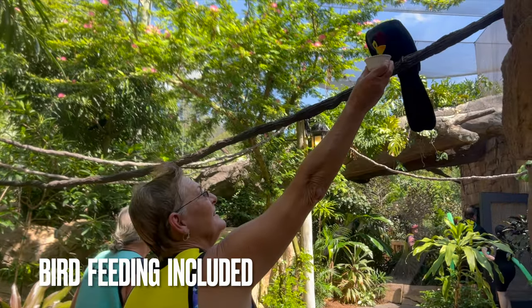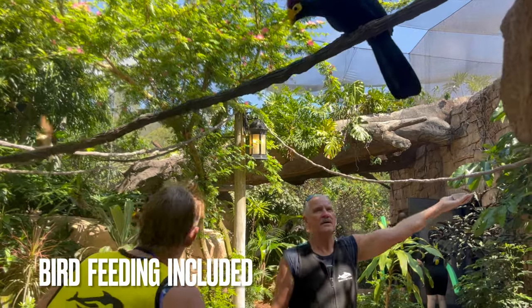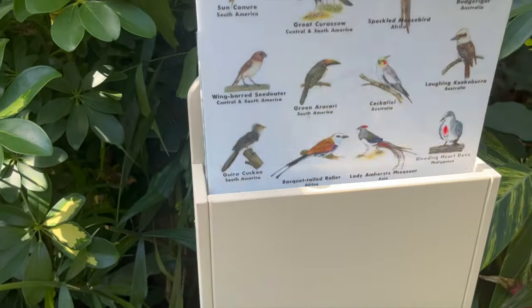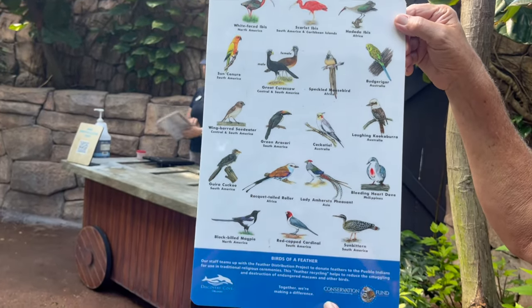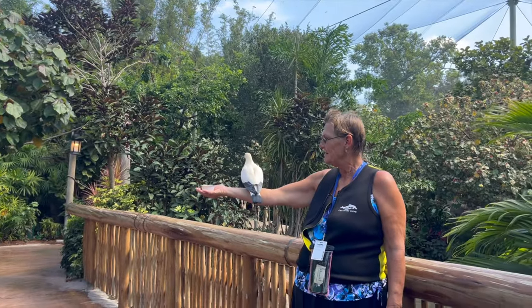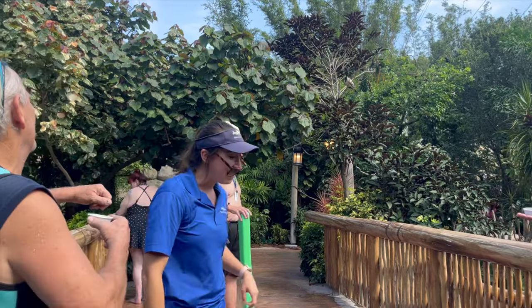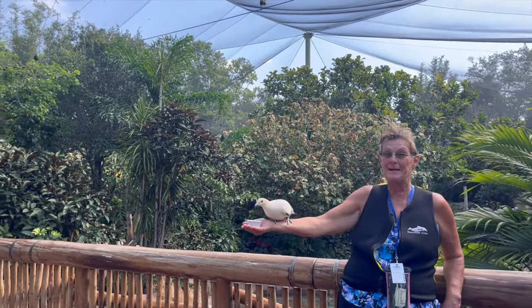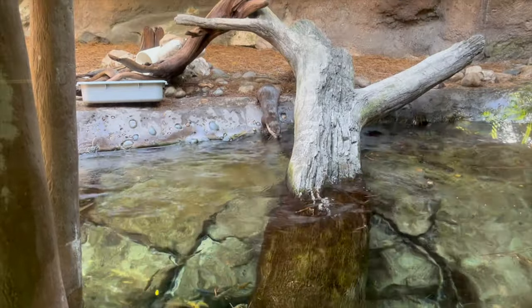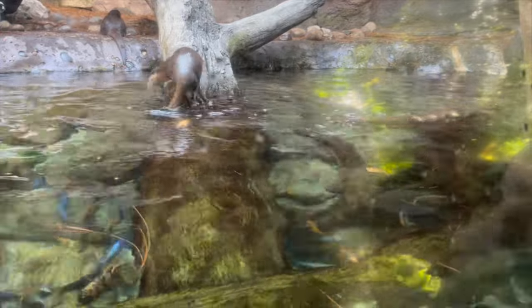Remember, there's no upcharge — this is included with your day resort ticket. They have handy bird guides so you know exactly what birds you are looking at. These birds are very friendly. Look at these otters — they're so cute. They're down here in the water. Oh look at the purple fish — there's fish in there, all sorts of fish.